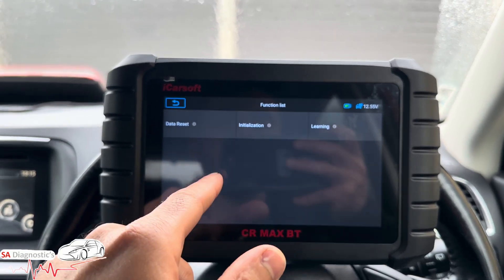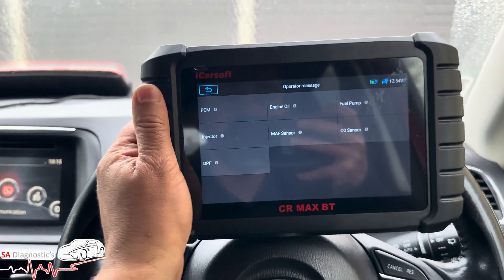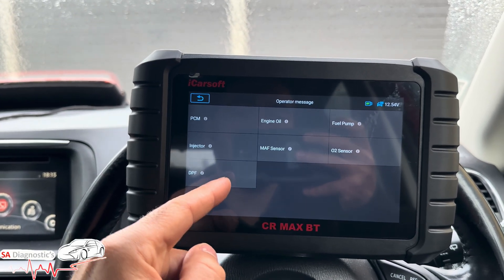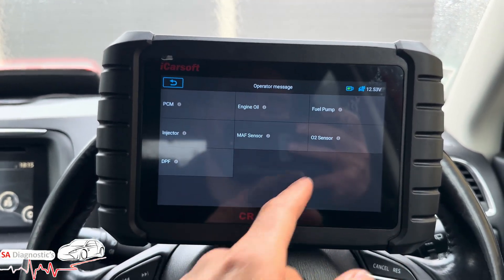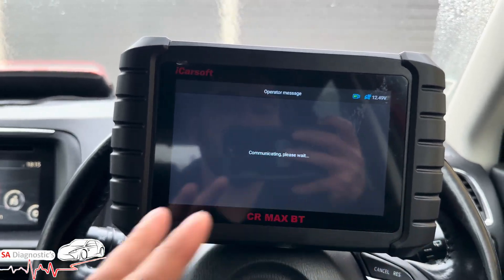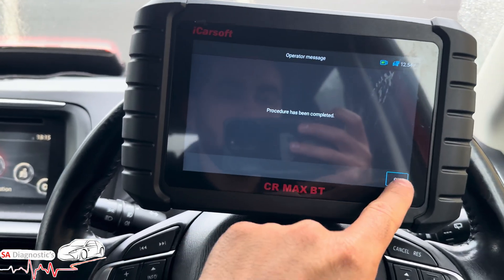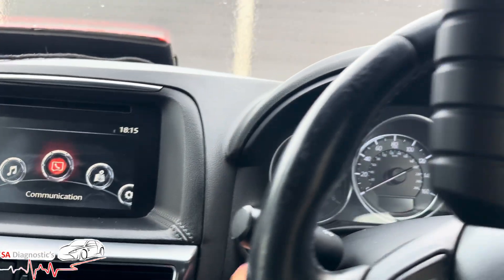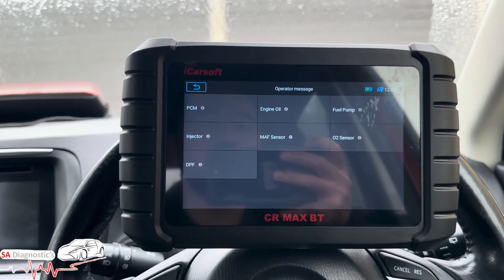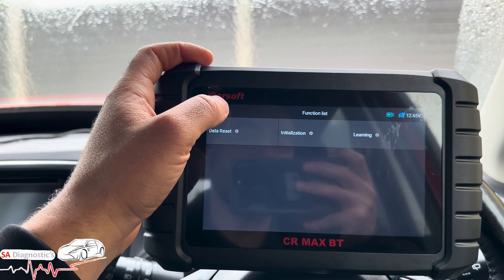Under Service, this is where you reset things — for example if you've put a new DPF in, go into Control Module Data Reset. Here is the DPF option. If you've put a MAF sensor in, you do that; O2 sensor, you do that. Sometimes it doesn't work trying to do a DPF regen straight away. It's best to reset the DPF first if you're fitting a new one, then go and do a regen.